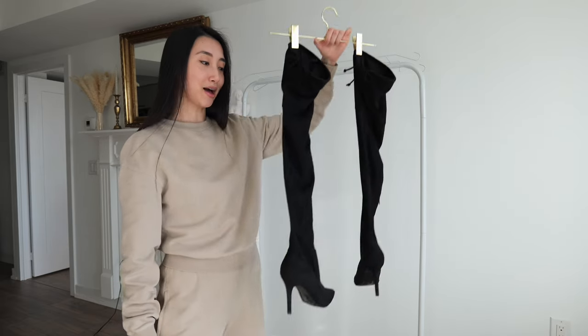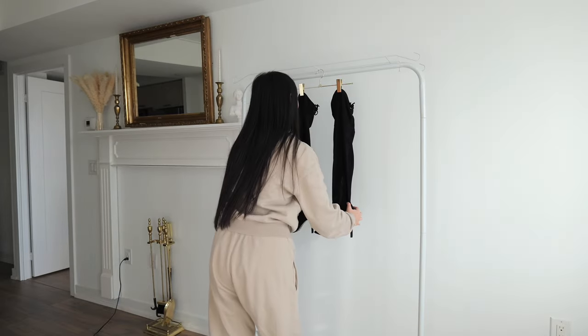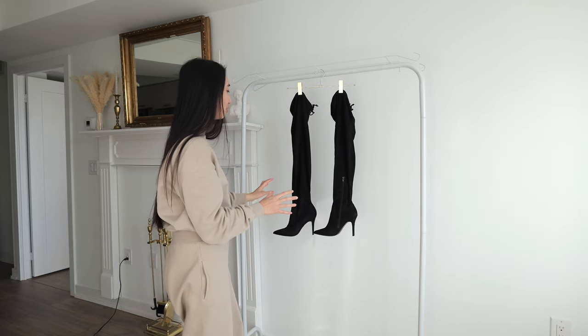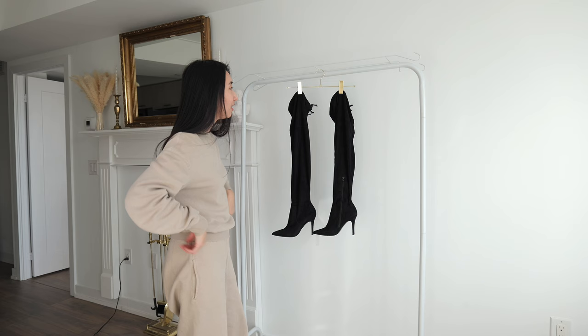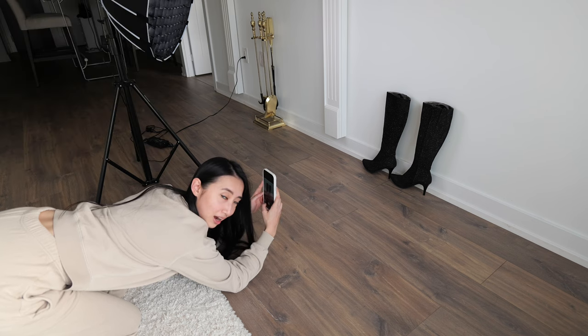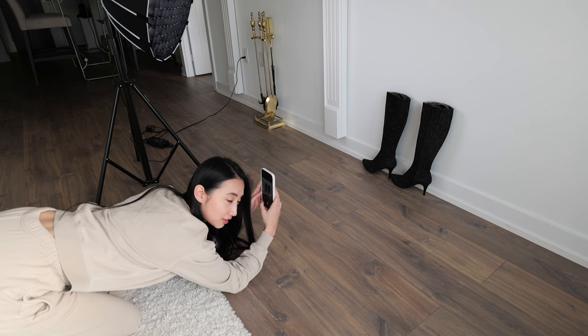I finally finished taking photos of all the clothes — but we're not done yet. Now it's time for shoes. I know this looks pretty strange, but these shoes are too long so I have to get creative. I think that's pretty smart — behind every photo of shoes there's someone kneeling on the floor trying to get a good shot.